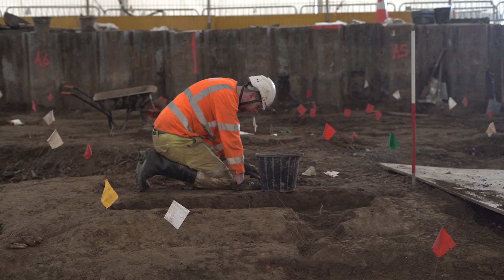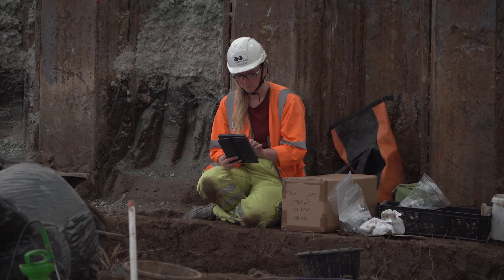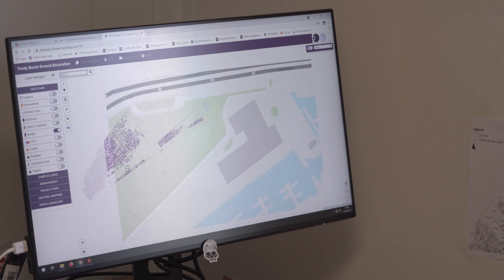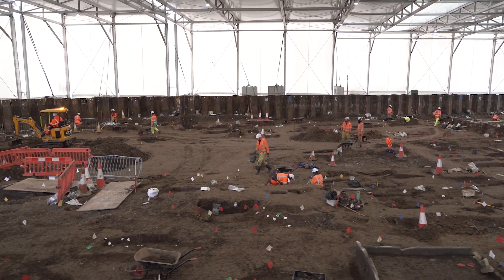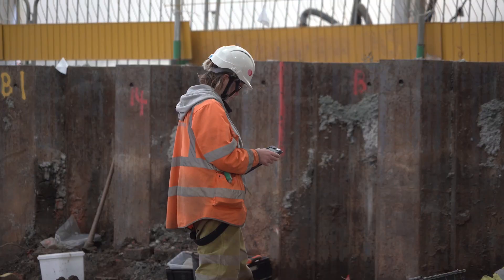The excavation is largely undertaken by hand using a range of hand tools. We then carry out a detailed record of the position of the bones, and the position of the burial is recorded digitally into an online database using tablets. We carefully lift the bones and put them in bags. They're excavated as carefully as we can, and all of the finds and items associated with the burials are returned to them before they are reburied back on the part of the site not falling within the scheme.